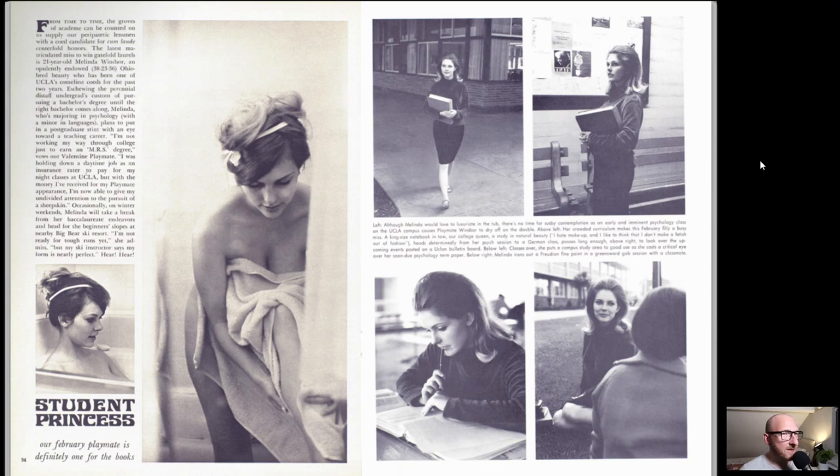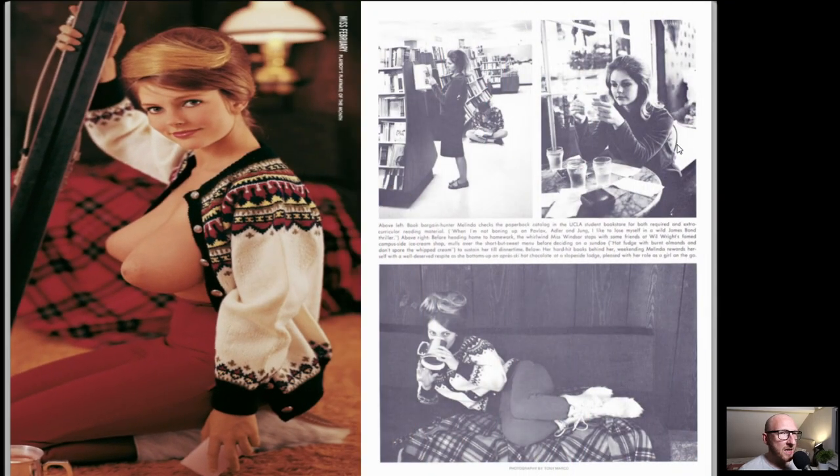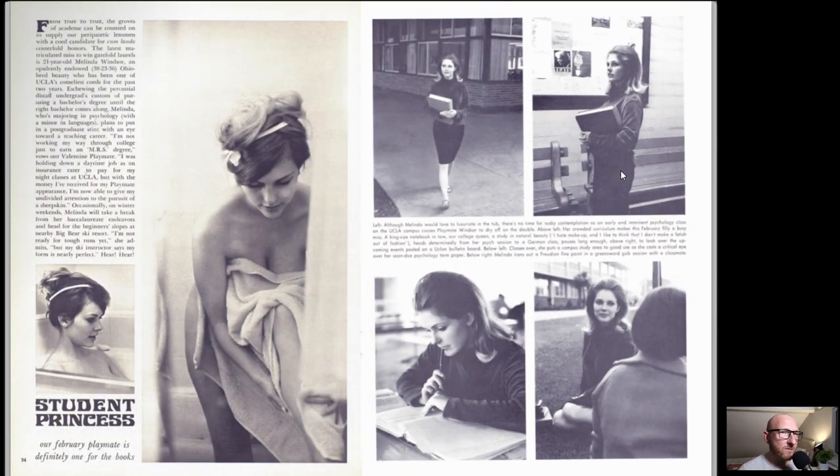We've got Student Princess here, and this is our playmate for the month - Melinda Windsor, actually a pseudonym, it wasn't her real name. I think she studied at UCLA and they actually wrote to Playboy because the name Melinda Windsor wasn't recognised within UCLA. She had taken a year off from 1965 and wasn't studying in 1966, so UCLA didn't have any record of her. I didn't look into what her real name was - apparently it was quite secretive and I didn't want to disclose it as she's still alive.